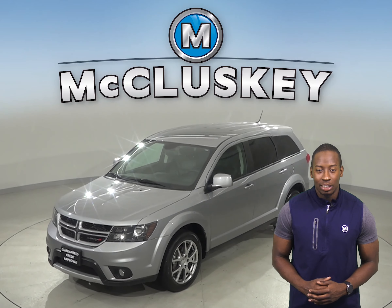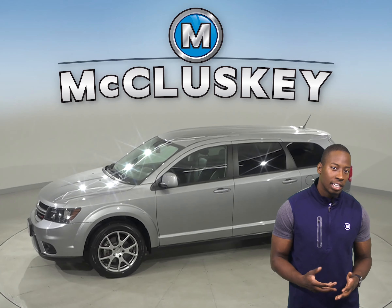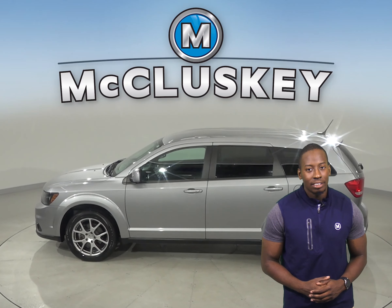With about 9,000 miles on the odometer, this Dodge Journey will be covered by our free lifetime mechanical warranty for unlimited miles and unlimited years.